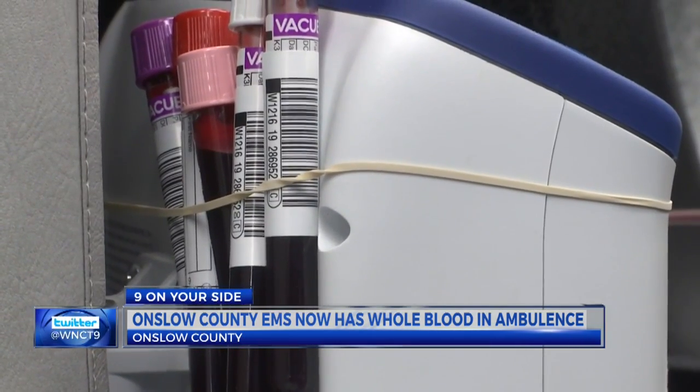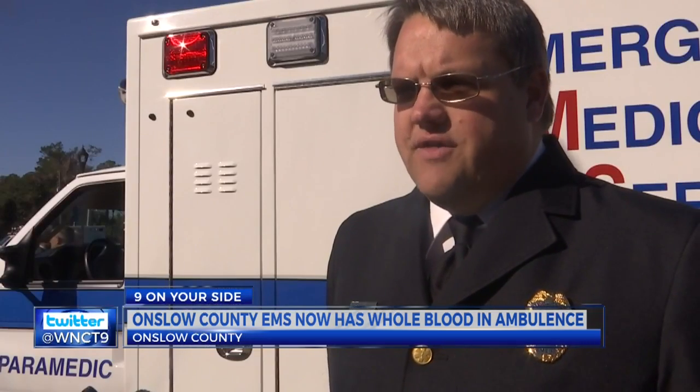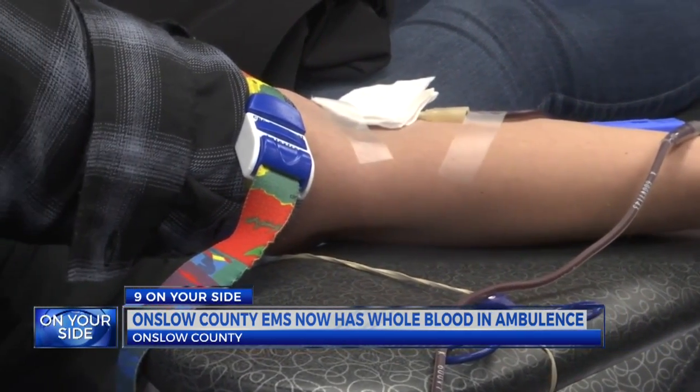Whole blood is used to treat patients who need all the components of blood. Having all the components that come from the same donor, that blood works way better than components that are broken apart individually.